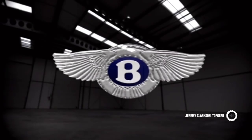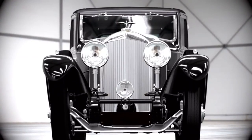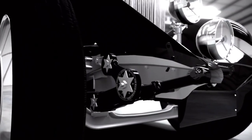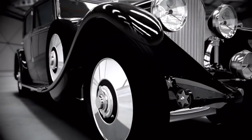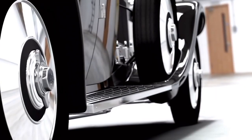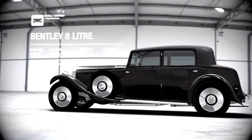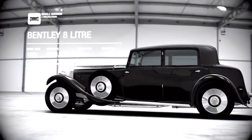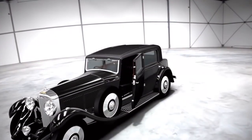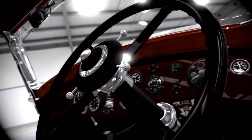The 1930 Bentley 8-litre could have become one of the world's greatest cars, like the gargantuan Bugatti Royale. But it was launched in London in 1930 with a price of £1,850. Back then, that was a lot. Especially since, at almost exactly the same time, the Great Depression arrived in Europe. As a result, only 108 were ever made, and the car's failure brought Bentley to its knees. Within a year, it was sold to Rolls-Royce.